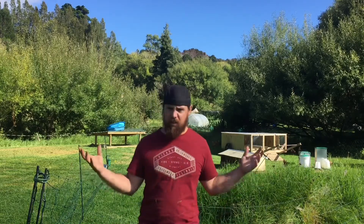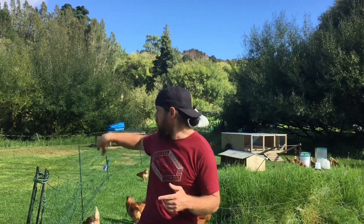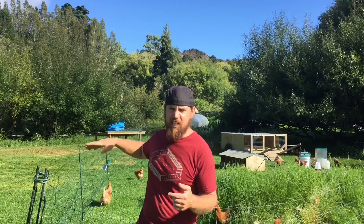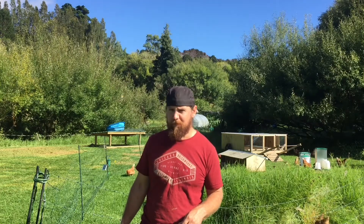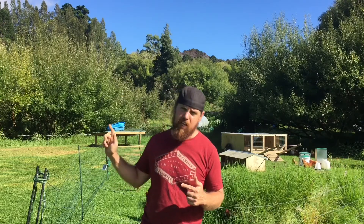That's all the bottom chicken paddock done. I always mow behind the chickens as I move them, and then the geese kind of maintain it short, but the mower ran out of gas, so it looks like I'm walking up. I've just got one more chore to do, and that's just to top up the duck's water. We'll go do that.